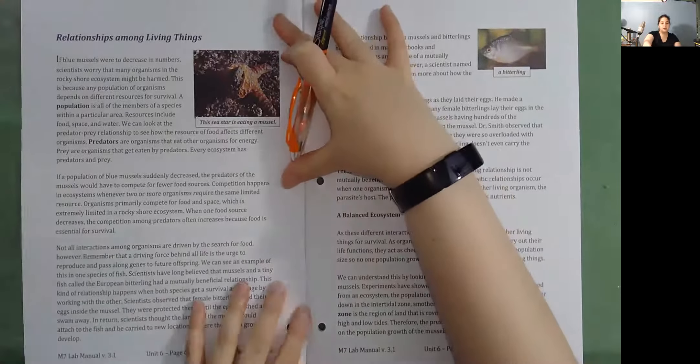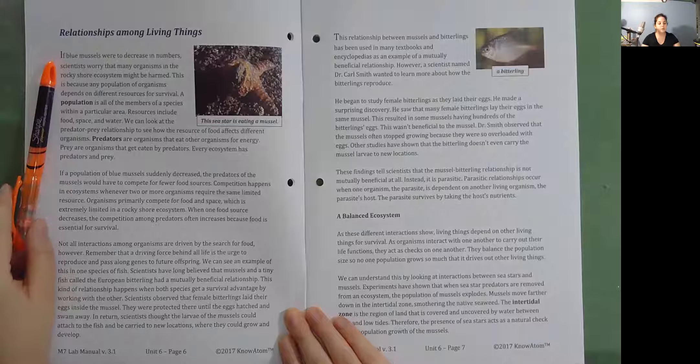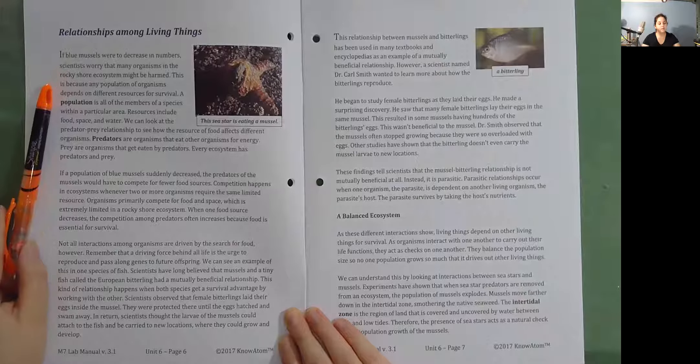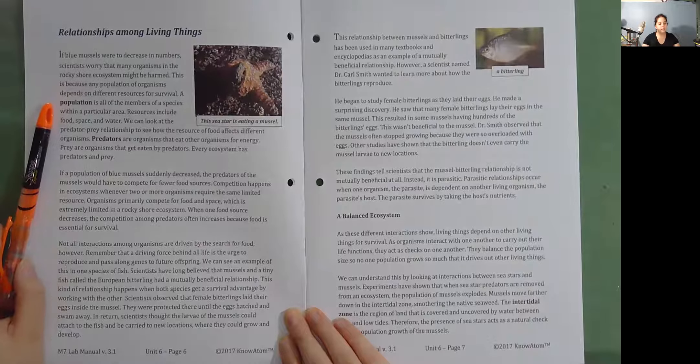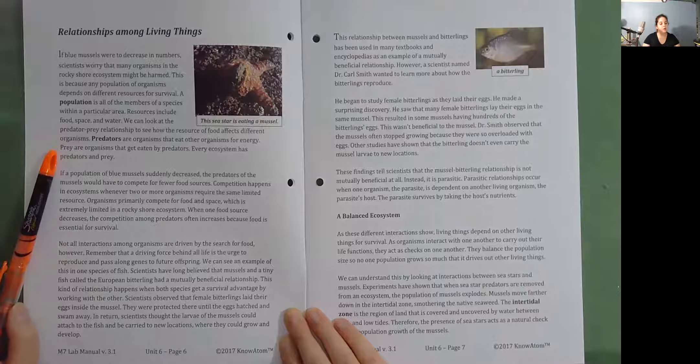Relationships among living things. If blue mussels were to decrease in numbers, scientists worry that many organisms in the rocky shore ecosystem might be harmed. This is because any population of organisms depends on different resources for survival. A population is all of the members of a species within a particular area. Resources include food, space, and water. We can look at the predator-prey relationship to see how the resource of food affects different organisms. Predators are organisms that eat other organisms for energy. Prey are organisms that get eaten by predators. Every ecosystem has predators and prey.